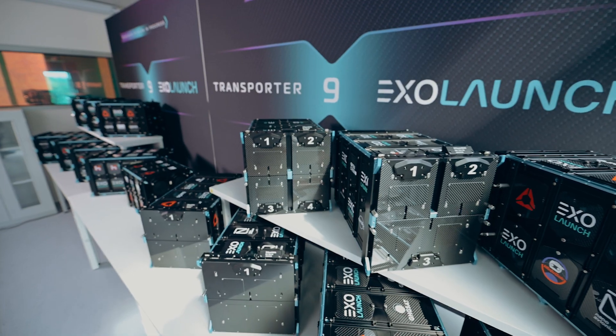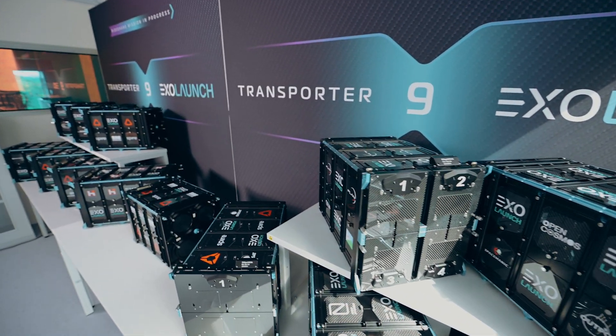Over 30 smallsats, ranging from cubesats to microsats, will be deployed with our state-of-the-art separation systems, the Exapod Nova and the Carbonics.